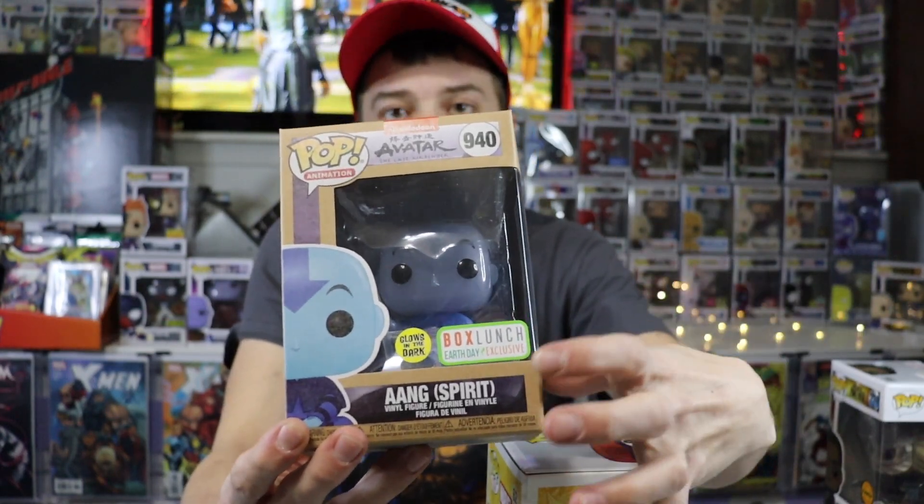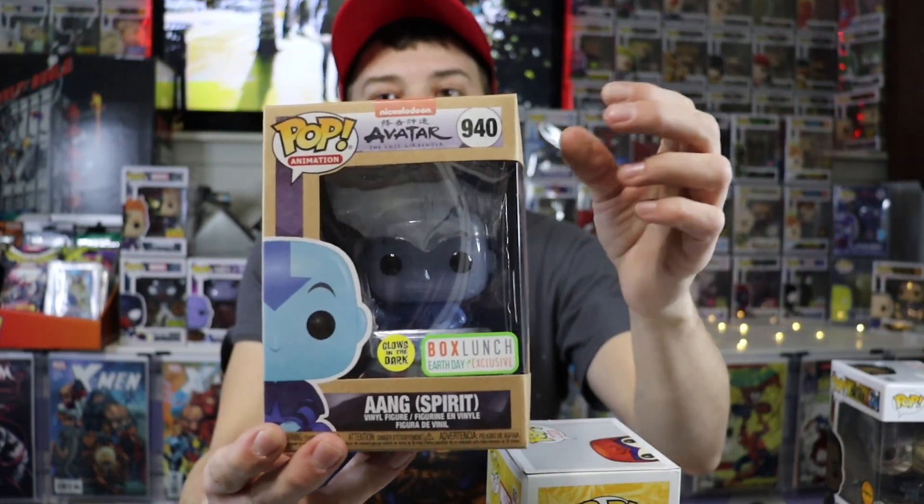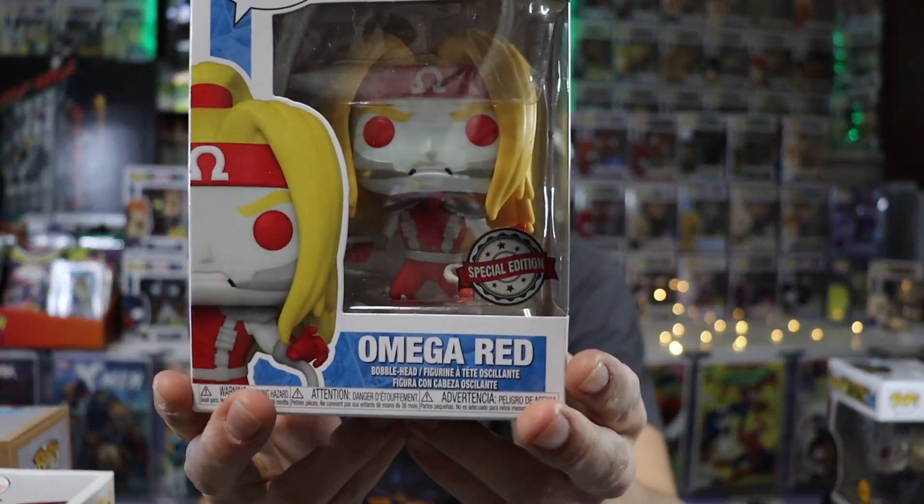What that means is that retailer has the exclusive right to sell this pop. While we're on that topic, I'm going to go over special edition stickers.